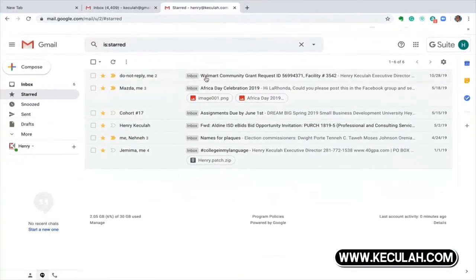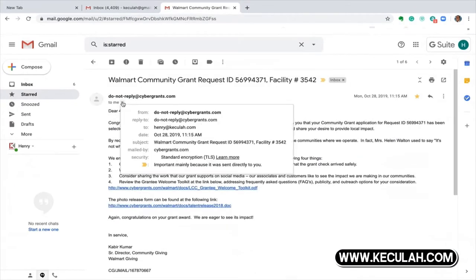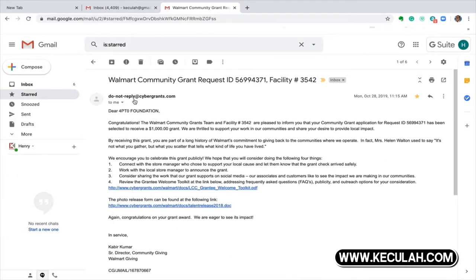As I log in and go to my email, at the top you can see this email is from Walmart. It shows transparency — it says congratulations, the Walmart grants team and facility, that's the store number, are pleased to inform you that the community grant application has been selected to receive a $1,000 grant. So when we applied for this grant at this store, the amount we had entered in the system was $1,500.